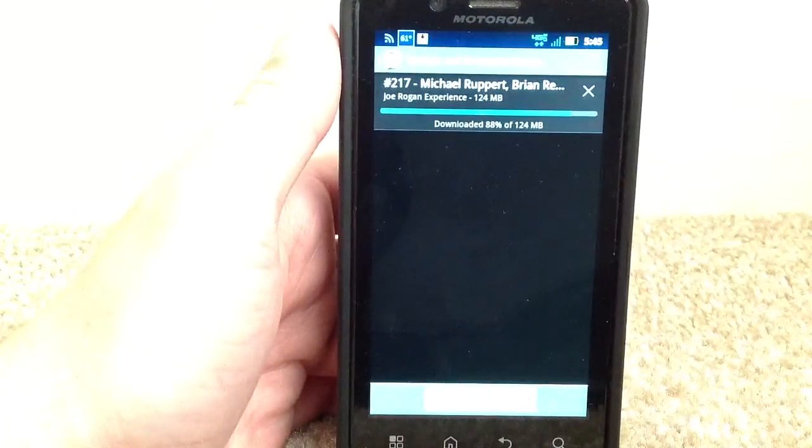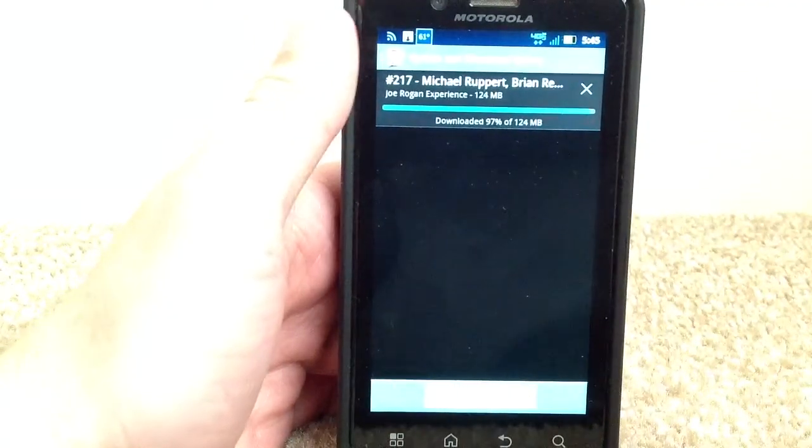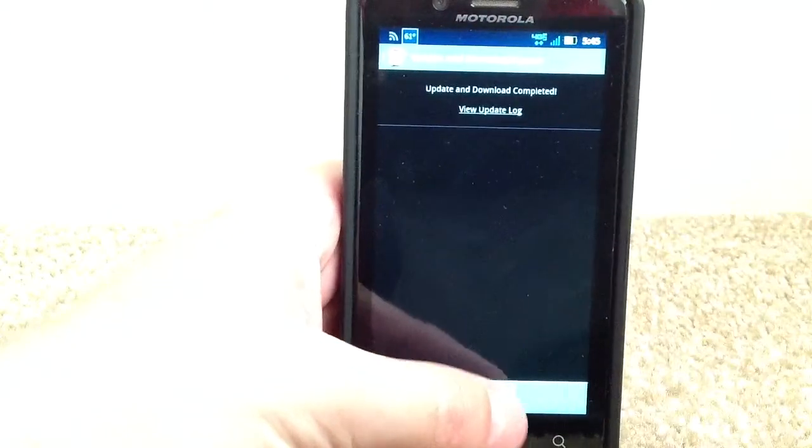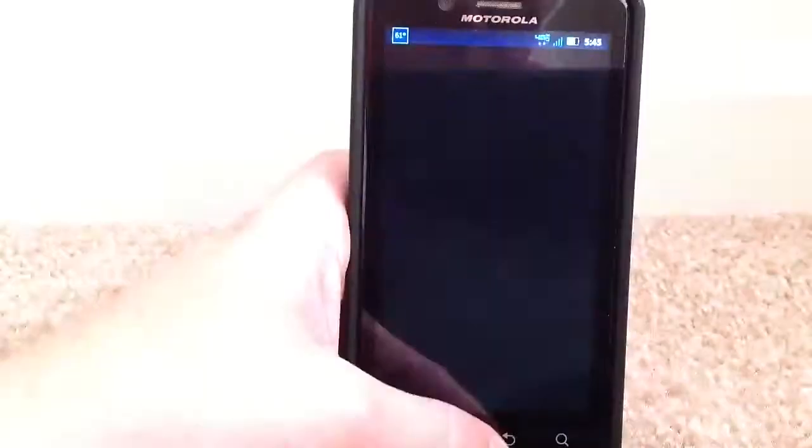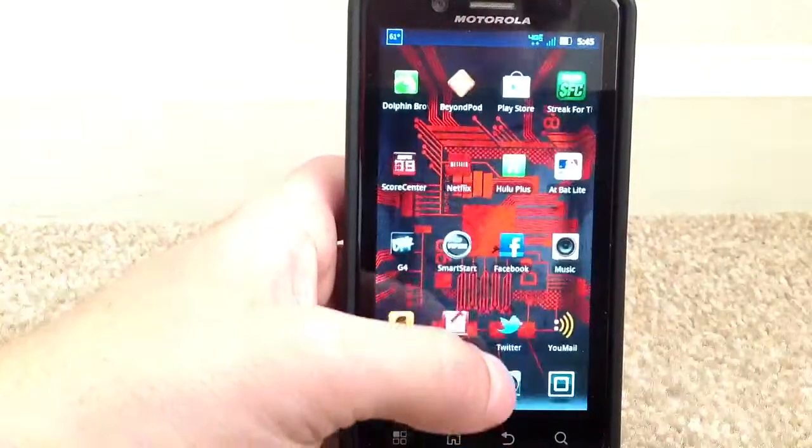So definitely stay tuned and look for it in your area, because basically every month they come out with 20 to 30 new cities that have LTE. As you can see, it's just amazingly fast. Stay tuned for some more videos from Nick the Tech Guru.